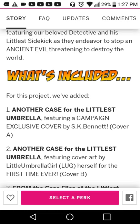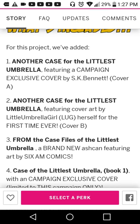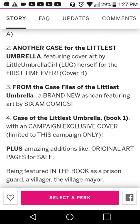What's included? For this project we've got: another case of The Littlest Umbrella featuring a campaign exclusive cover by S.K. Bennett — Cover A. Another case of The Littlest Umbrella featuring cover art by Little Umbrella Girl, Lug herself, for the first time — Cover B. From the Case of the Littlest Umbrella, a brand new Ashcan featuring art by 6AM Comics. And Case of the Littlest Umbrella book one with a campaign exclusive cover, limited to this campaign only.